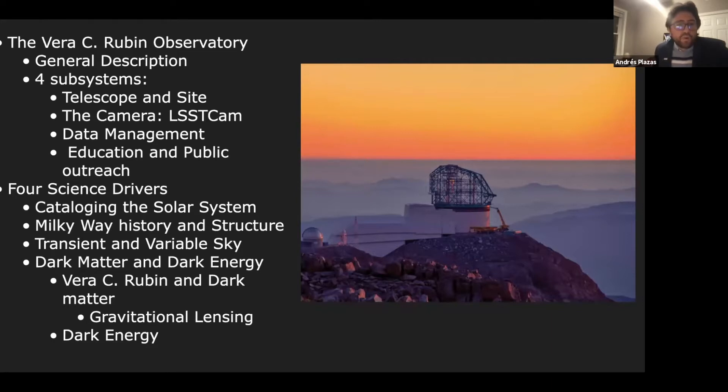At the same time, there are four science drivers. We want to know about the solar system and the Milky Way. We want to know about all those objects that change in the sky on relatively short scales, which we call the transient and variable sky. And we want to know about dark matter and dark energy. We're also going to learn about Dr. Vera Rubin, and I'll tell you about one of the techniques I use personally — gravitational lensing — to learn more about dark energy and dark matter.